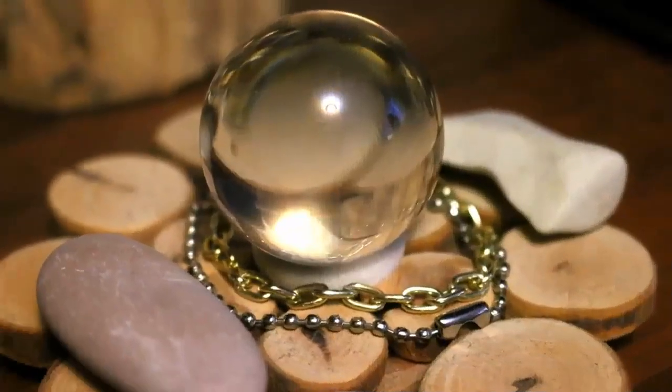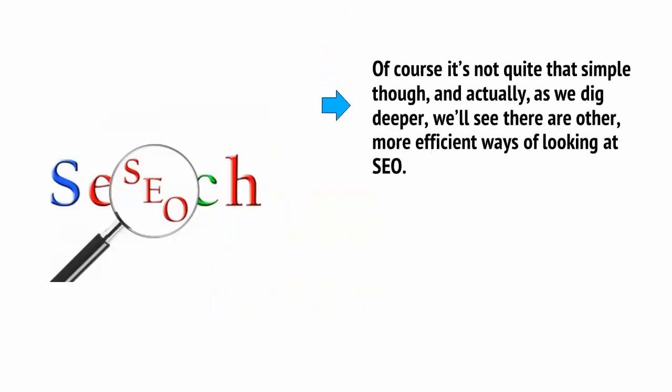SEO basically works by predicting and guessing how the algorithm works — because no one can be completely sure — and then using that information to engineer your website to get the maximum number of hits. It means gaming the system, and this in turn can allow you to trick Google into believing that your site should be number one. Of course, it's not quite that simple, and actually, as we dig deeper, we'll see there are other, more efficient ways of looking at SEO.